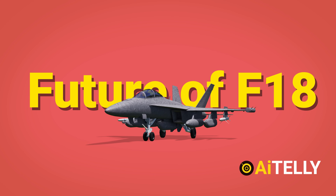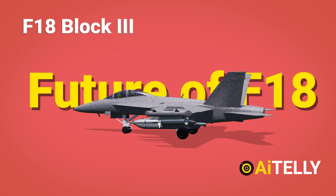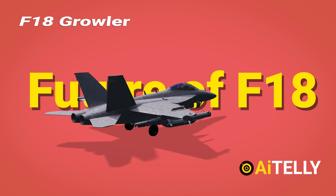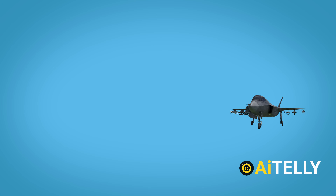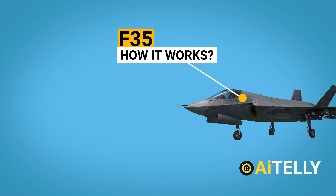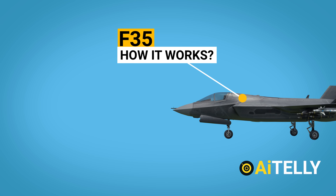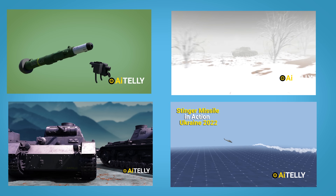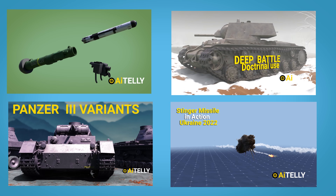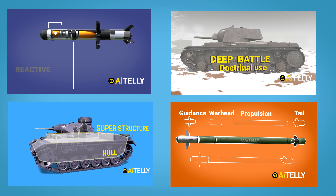The future of the Super Hornet is being upgraded to the latest Block 3, as well as the F/A-18 Growler variant, giving it operational life for the next decade — largely due to the high cost of the F-35 Lightning. Check out how an F-35 Lightning works in 4K 3D animation on our channel. Please subscribe, like, and share to help us bring out more content like this.